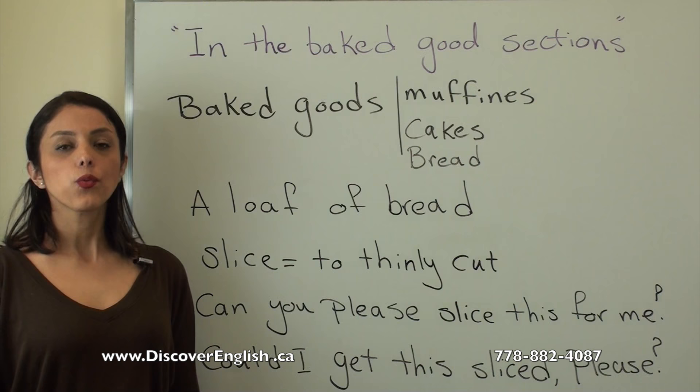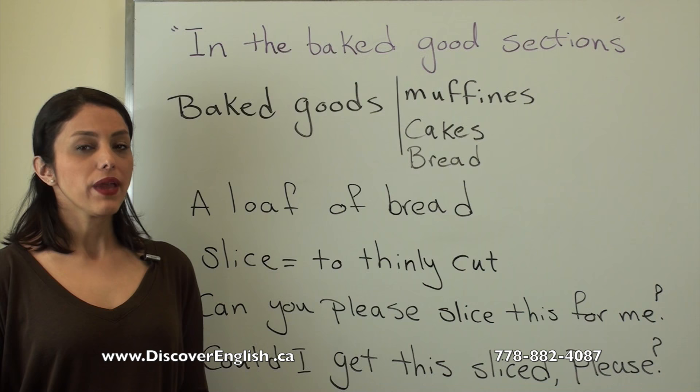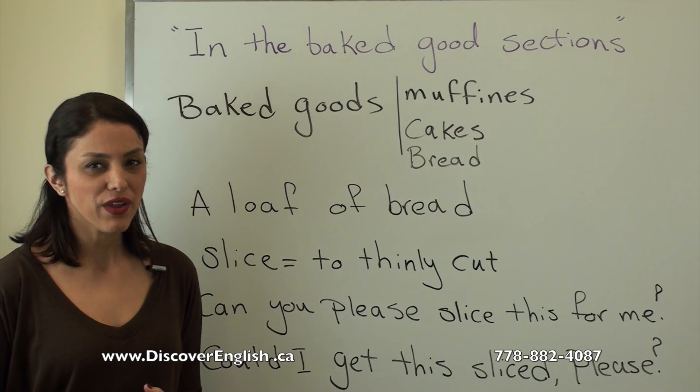Hello everyone, welcome to Discover English Academy. I'm Yalda, and today I want to teach you some useful expressions and vocabulary that you can use at the bakery. The bakery is a place where you can buy baked goods like muffins, cakes, and bread. This is actually my favorite place.